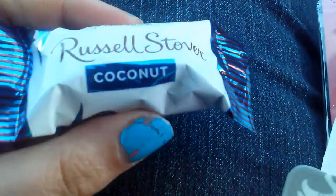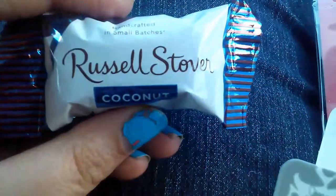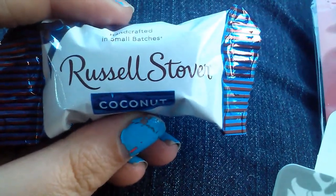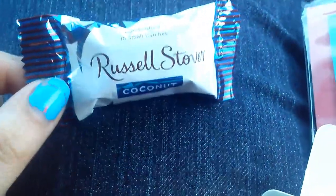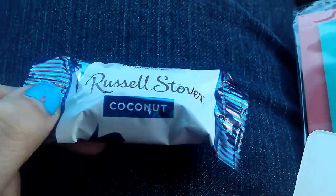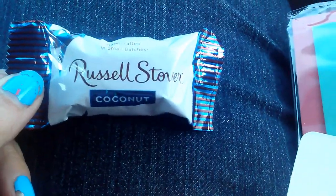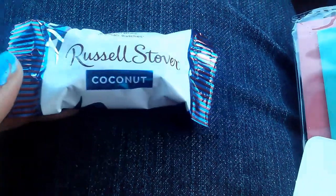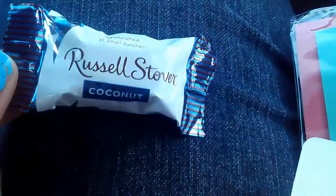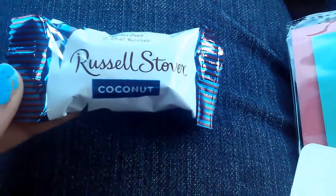First off, they have Russell Stover candies — there's like 24 in a package. This one is dark chocolate and coconut, and I love dark chocolate and coconut. They also have them in caramel, but these are really nice. They're just the right size for when you get that late night craving for chocolate. Plus, dark chocolate is pretty good for you, and Russell Stover is a really nice name brand, so very nice find there.